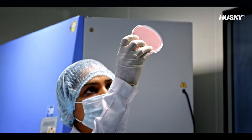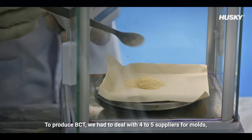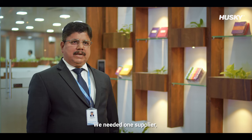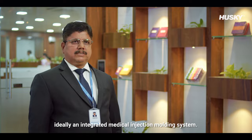Apart from pan-India operations, our products are exported to more than 60 countries. To produce BCT, we had to deal with 4 to 5 suppliers for molds, machines, and dryers, which created many artificial barriers. We needed one supplier — ideally an integrated medical injection molding system.